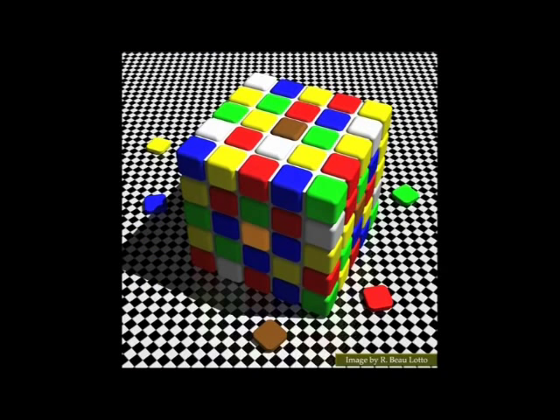Which means we can bring all this information together to create some incredibly strong illusions. This is one I made a few years ago. You'll notice you see a dark brown tile at the top and a bright orange tile at the side. That is your perceptual reality. The physical reality is that those two tiles are the same.